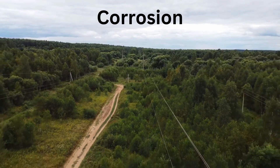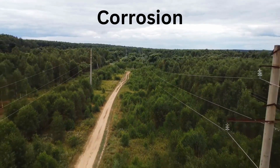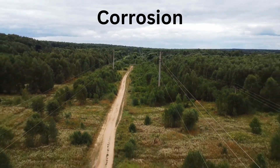Corrosion: Copper can be prone to corrosion in certain environments, which could affect the longevity of the transmission lines. Aluminum tends to be more resistant to corrosion, especially when properly coated.